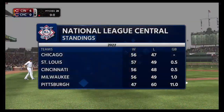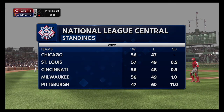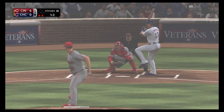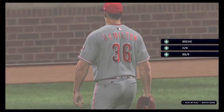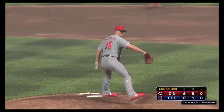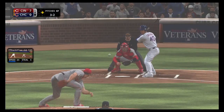And with one away, let's give you a look at the standings in the NL Central entering play, as you see where these two teams sit in relation to one another. Swung on and missed, and that's the final out of the inning. Cubs are down in order — they won't make a dent in a six-to-nothing deficit.